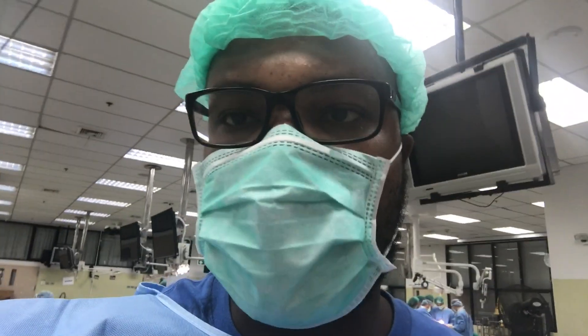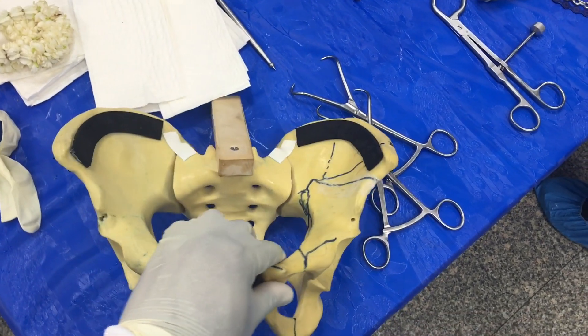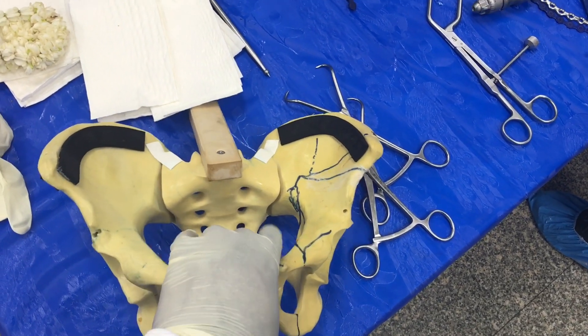We are learning posterior approaches to the hip, specifically to the acetabulum, and how to fix acetabular fractures. This is basically your hip joint when there's a fracture — usually from car accidents, when patients come in and their hip is dislocated and they break that portion of their socket. We're here in the lab practicing different surgical techniques and approaches to fix that portion of the hip joint. This is a model of the pelvis to give a demonstration of what we're trying to achieve here in the lab.